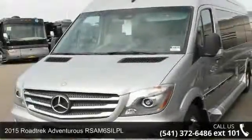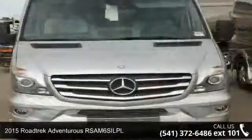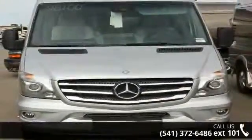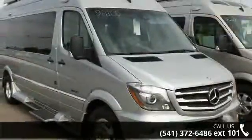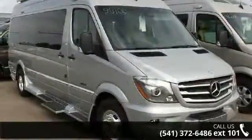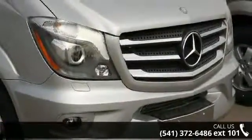Start planning your next trip in this 2015 Roadtrek Adventurous RSAM6S. A Class B RV has the comforts of a larger RV, with the fuel economy and ease of driving a van. Ride comfortably across town or across the country, in this feature-packed RV.